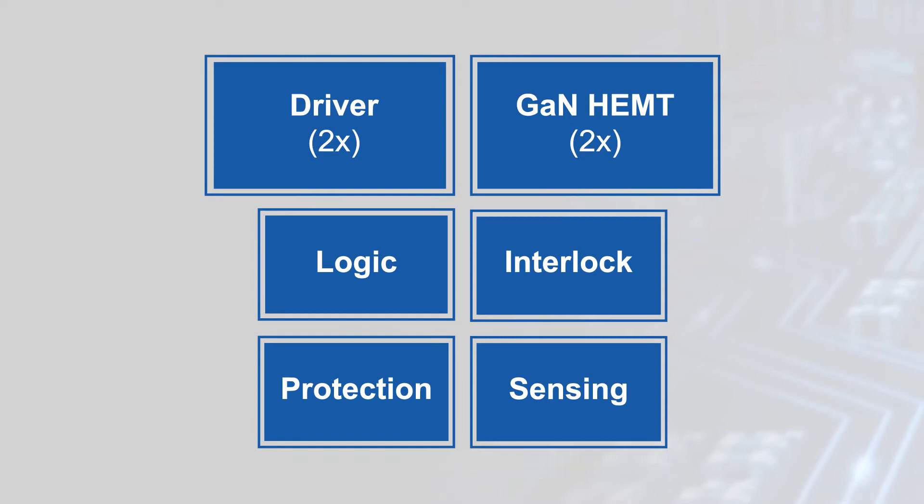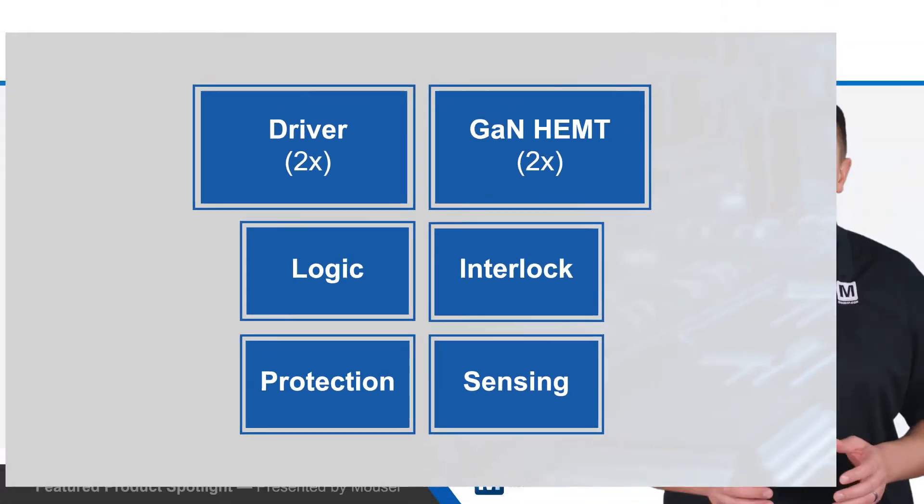GAN's benefits are widely known, enabling smaller, lighter designs with lower losses and higher efficiency, but properly designing discrete power supplies using GAN technology is complex.